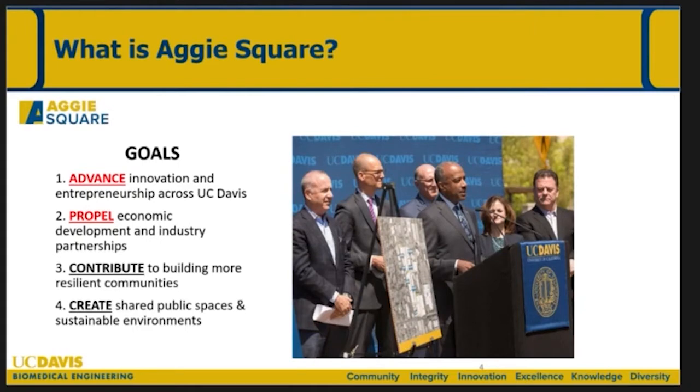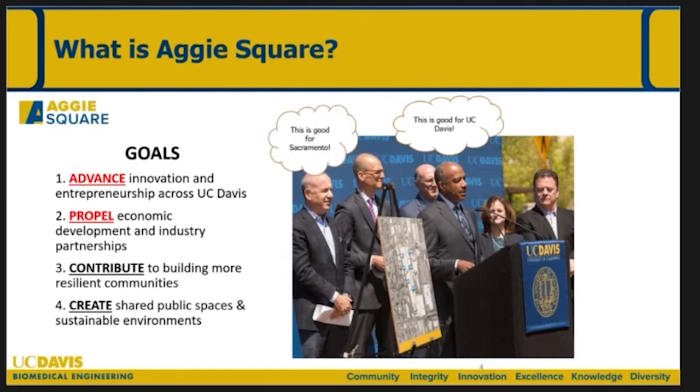I'm no expert in Aggie Square, but I've had a series of regular meetings over the last year about how biomedical engineering is going to have a major presence there. This is a picture of our Chancellor a few years ago with a series of politicians and business leaders in Sacramento. They had a number of goals — really the first two are where biomedical engineering figures in: advancing innovation and entrepreneurship across UC Davis and propelling economic development and industry partnerships.